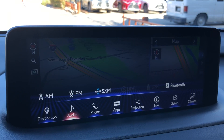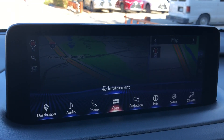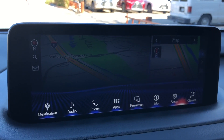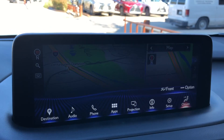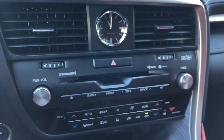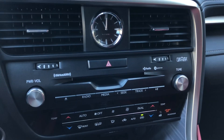For audio we have AM, FM, and satellite radio. Our Lexus Enform app suite, Apple CarPlay, and Android Auto projection. Climate controls are below that, along with radio controls, AC controls, a CD player, and the upgraded Mark Levinson audio system.